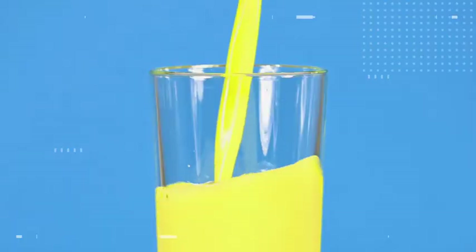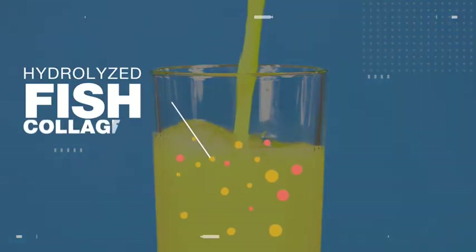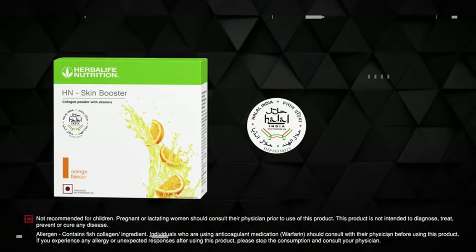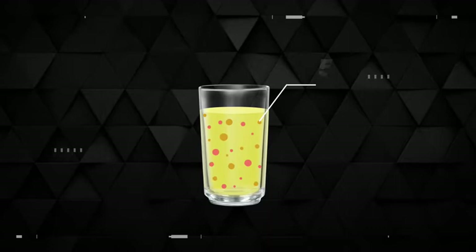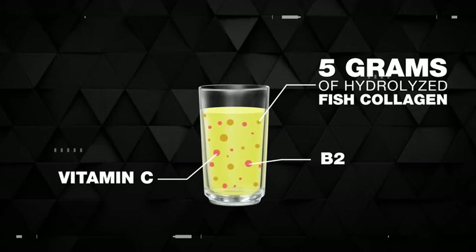A refreshing orange flavored collagen drink mix that's carefully formulated with hydrolyzed fish collagen and essential vitamins. This unique product is halal certified and is also available in the convenient format of a single serving sachet. Each serving of H&N Skin Booster provides 5 grams of hydrolyzed fish collagen and contains a rich source of vitamins C, B2, B6, and B3.